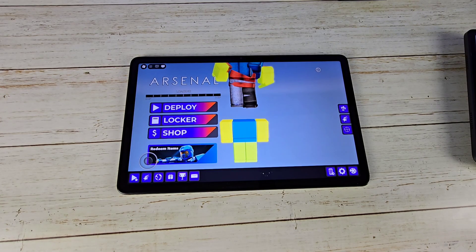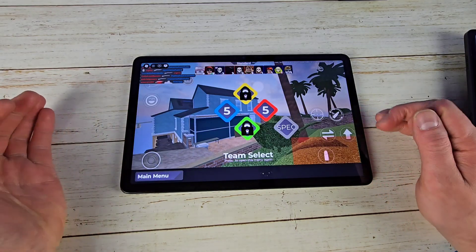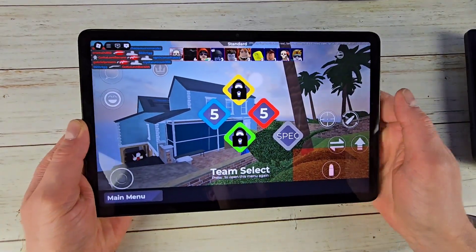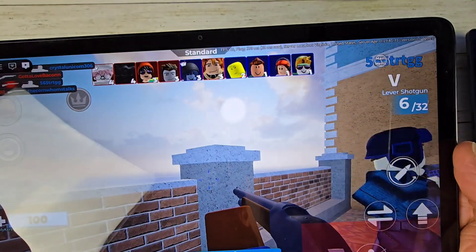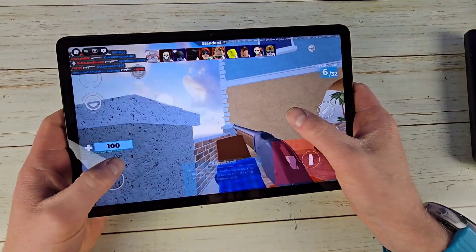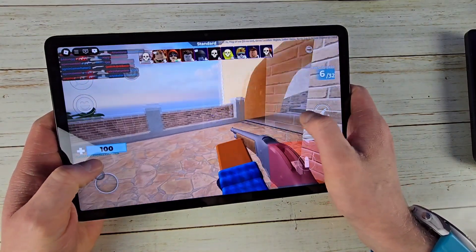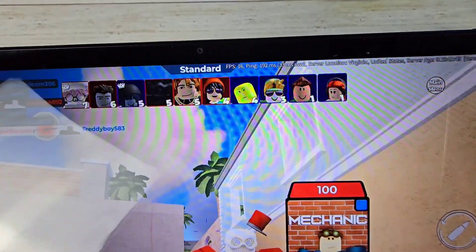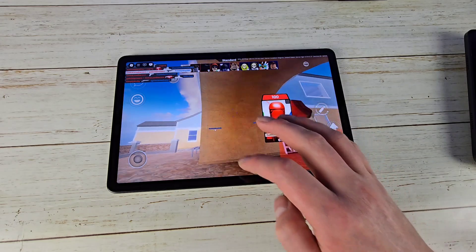Next let's talk about Roblox. We're going to go to Arsenal on both tablets with automatic graphics, so the tablet decides what's best. Neither of these will be great at max graphics — they'll run at a pretty low frame rate. On the Fire Max 11 in automatic graphics, Amazon is sitting around 15 frames per second, which is not very good. It's barely playable. I'm terrible with on-screen controls, but you can see it's a pretty low frame rate.